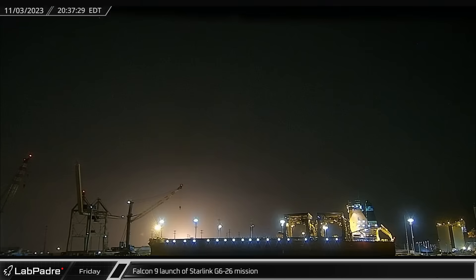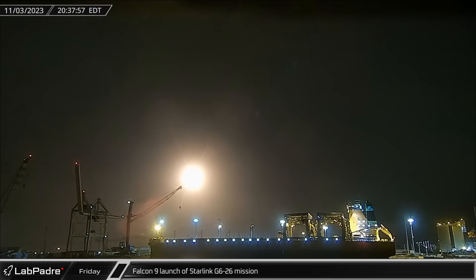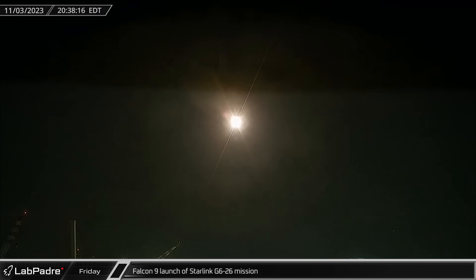Switching over to Florida, on Friday evening SpaceX set a new record in reusability. Falcon 9 Booster 1058 launched for the 18th time as part of the Starlink Group 6-26 mission.